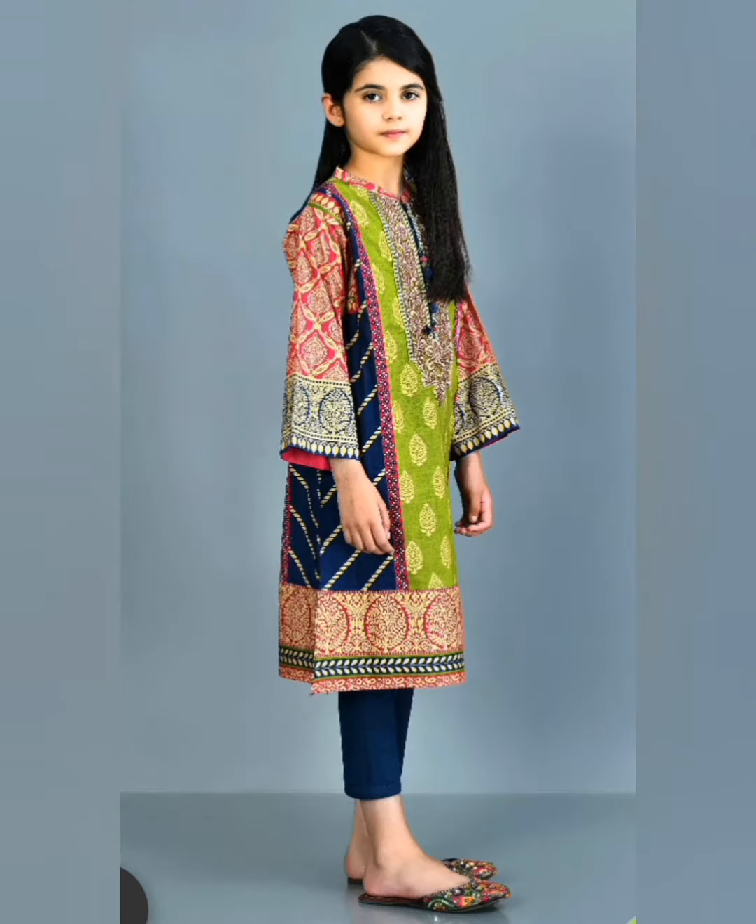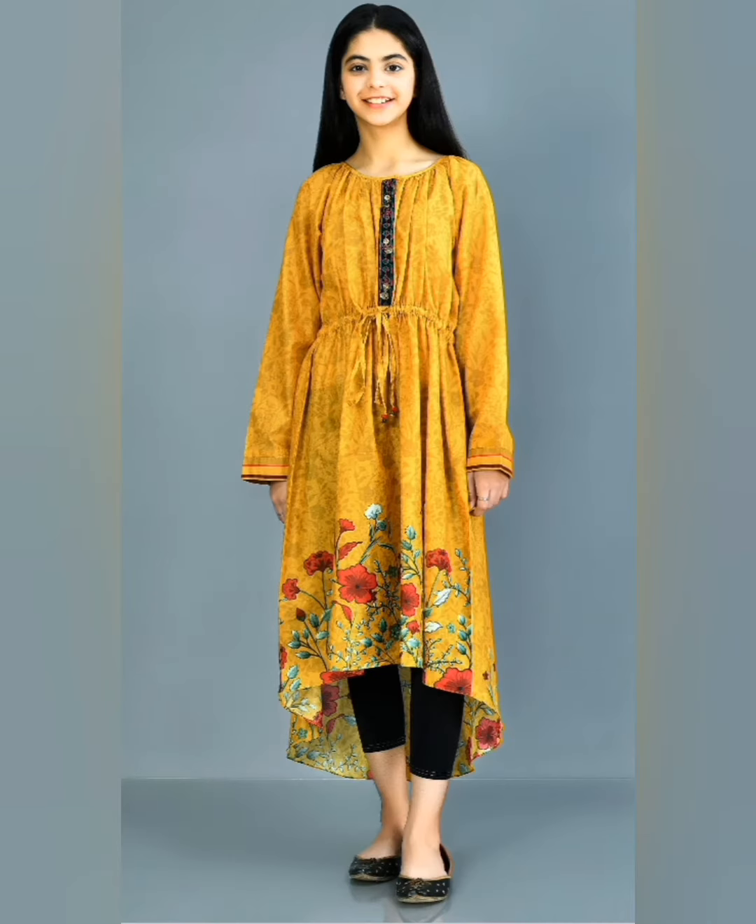Guys, I will share with you today teenager girls dress designing ideas for winters.